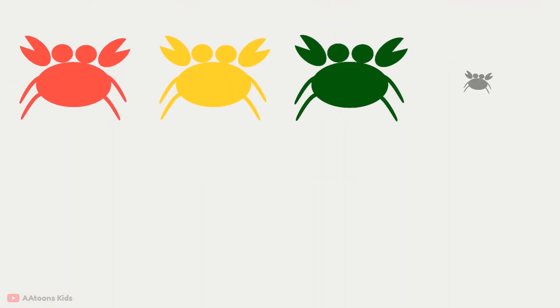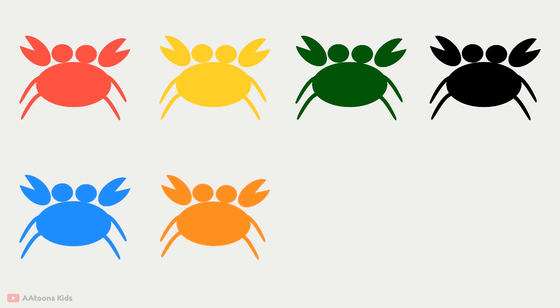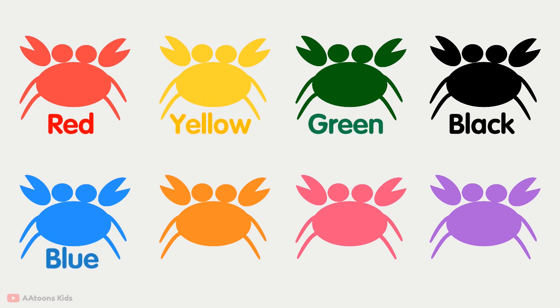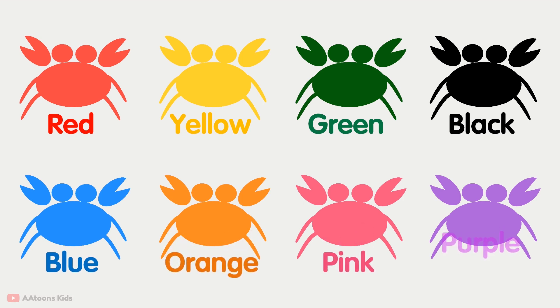Guess the color's name. Red, yellow, green, black, blue, orange, pink, purple.